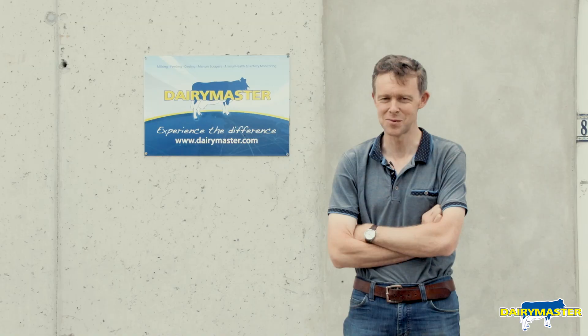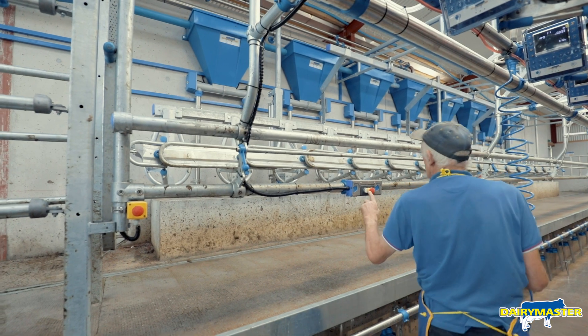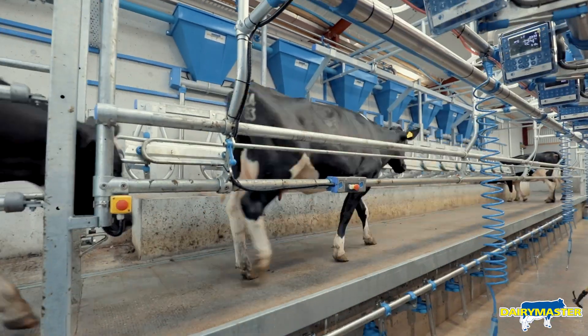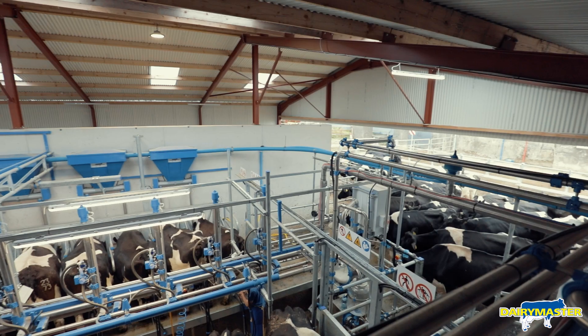It's a massive change because we were coming from an old parlour with much less technology. We were a bit worried going in here because my father and uncle milk in the parlour too — I was afraid the buttons and switches would put them off. But within three or four days they were flying it, as good as any young whiz kid.